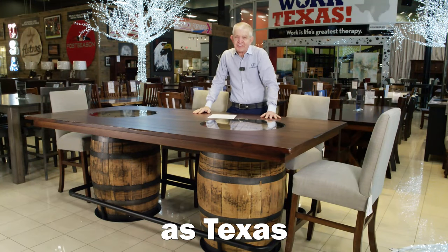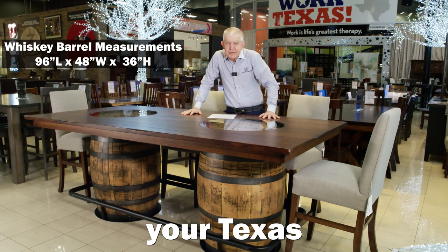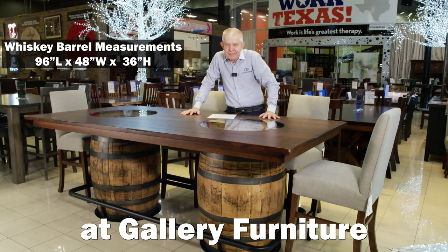This is the Texas Exigate — made by the Amish in Ohio and Indiana — but this is your Texas double whiskey barrel table, in stock and on sale at Gallery Furniture.